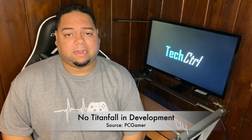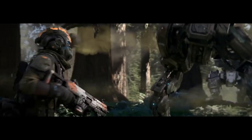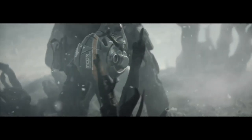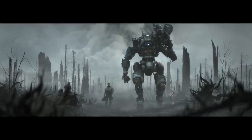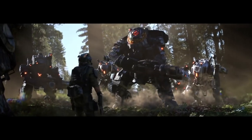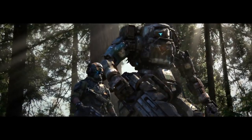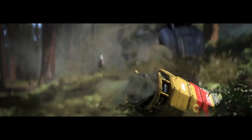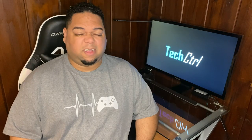Sad news for Titanfall fans: Vince Zampella, head of Respawn, confirmed that there is no Titanfall in development. Vince claims that Titanfall is near and dear to everybody at Respawn — it's the game that put them on the map and showed the world the caliber of games they can produce. Some other notable titles from Respawn Entertainment include Apex Legends and Star Wars Jedi Fallen Order. According to Vince, Apex Legends will instead get some Easter eggs or nods to Titanfall. With Unreal Engine 5 on the horizon, I wouldn't be surprised if shortly after the official release of the engine we hear that a new Titanfall is in development — Titanfall 3, maybe?